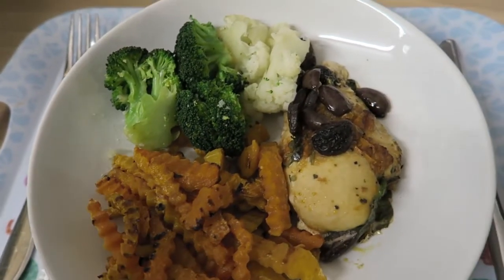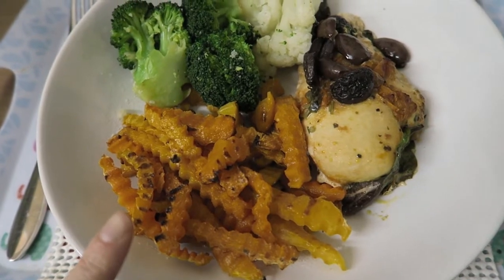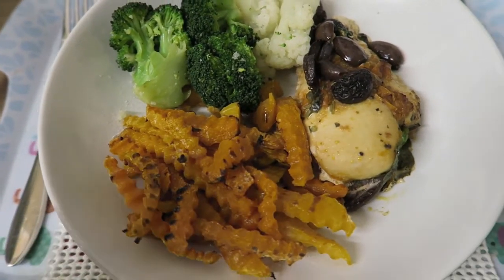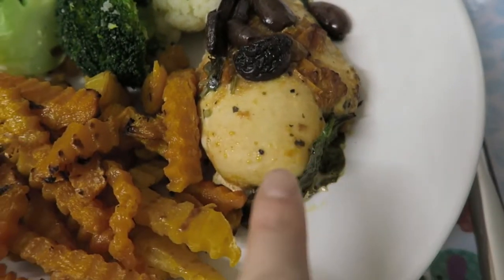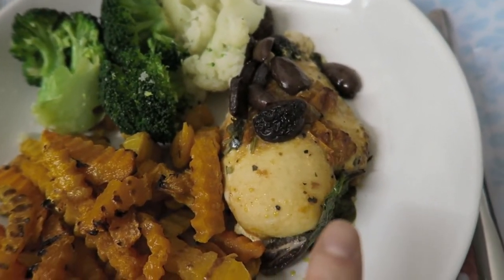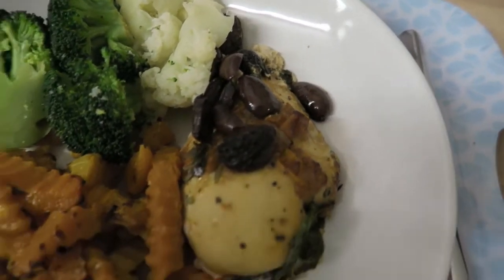Hey everyone, so this is what I have got for my dinner. I've got some butternut squash crinkle chips, which are speed, with salt and vinegar on top. I've then got some broccoli and cauliflower, which is also speed, and I've also got one of the chicken breasts from Sainsbury's — a just-cooked one with tomato, spinach and olives, and that is two syns.